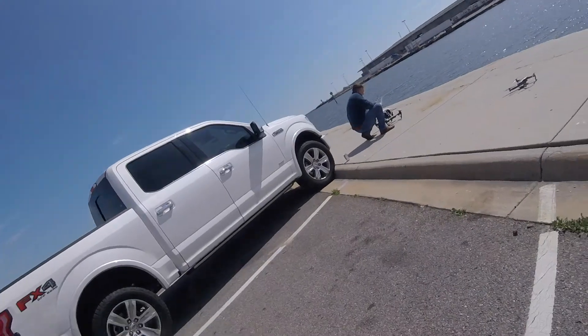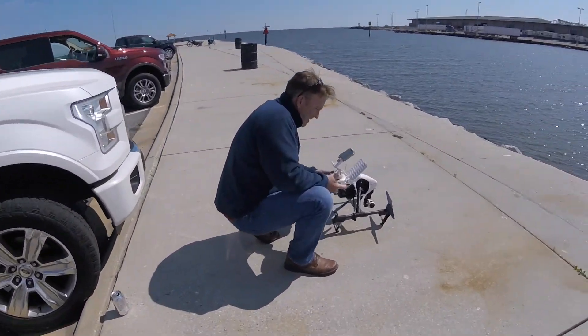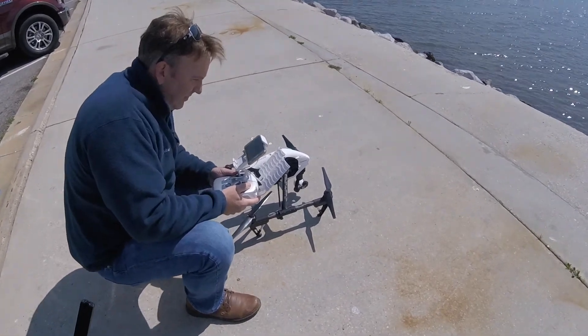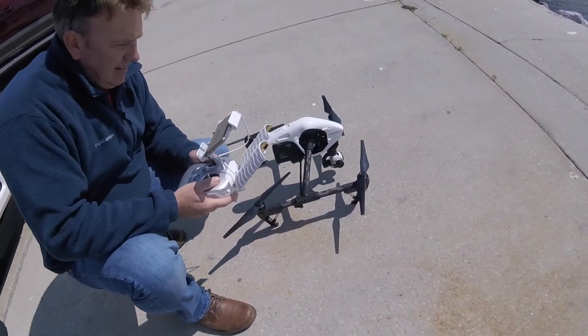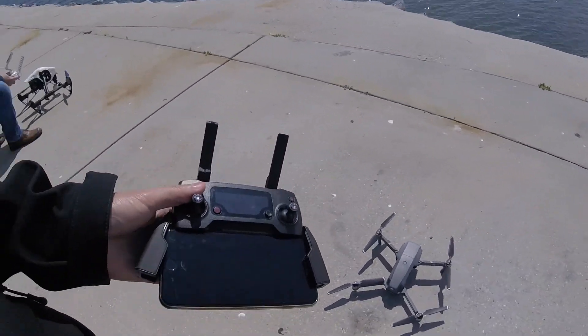Hi, what's up YouTube! Today we're out here on this beautiful day — finally a decent day. The past couple of days has been raining and really windy, and as you know with the DJI Mavic Pro, if you have high wind velocity it'll tell you to take the drone down or return to home.